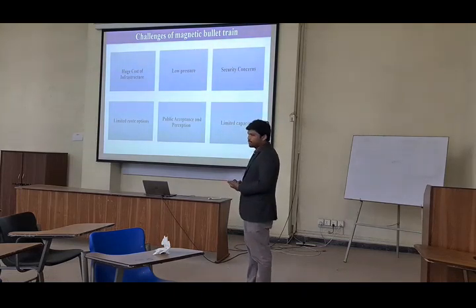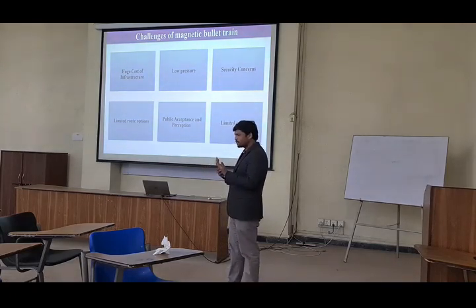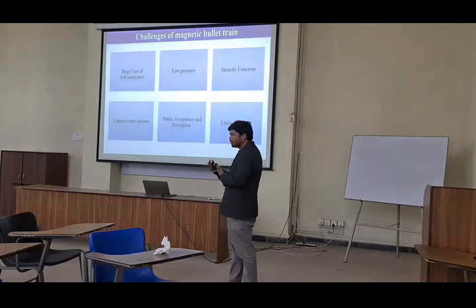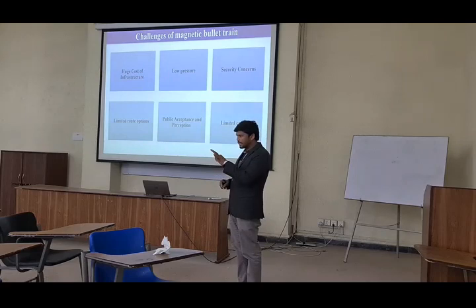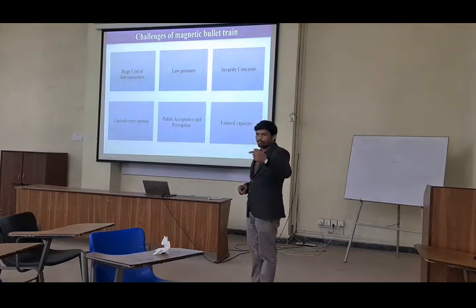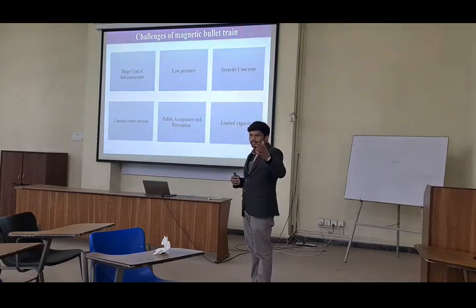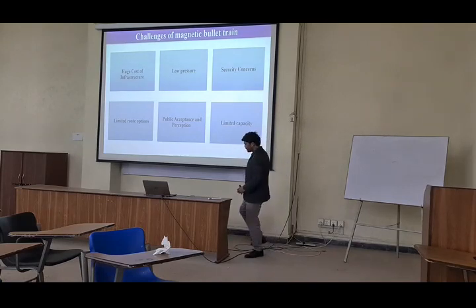The next one is public acceptance and perceptions. In our country, mostly people do not accept immediately the new technology, because there are electricity issues and other issues. If a normal person is given a chance to travel in this train, he will avoid it, saying it is new technology and maybe dangerous. Due to illiteracy, these challenges will be faced. The next one is limited capacity — as discussed before, it is not usable for the long track; it is just for city to city or a very few kilometres. This is another challenge for the bullet train.